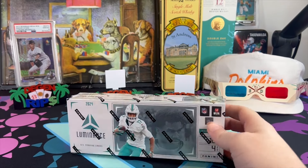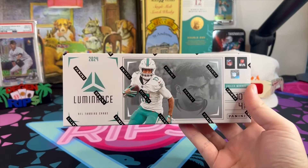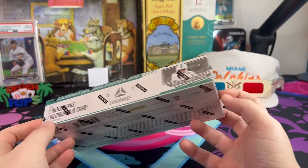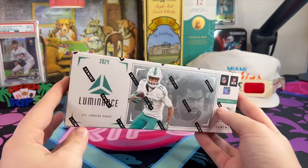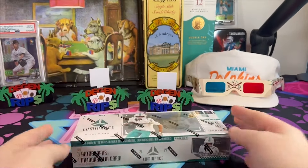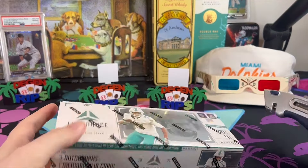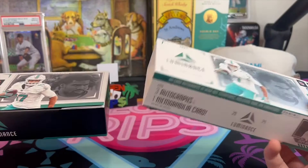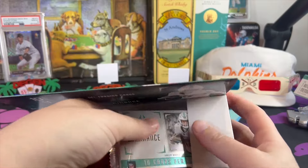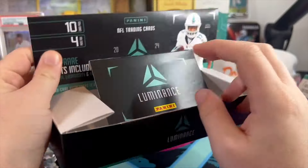What is going on everybody, we've got a big hobby release here today — Luminance Football! Another chance for me to get a crack at these new rookies. Some really good ones: I'm liking Brian Thomas, Jaden Daniels — I don't know if he has base cards in this — Marvin Harrison Jr. a lot. I'm also really liking Michael Pennix because I'm not very impressed with Kirk Cousins. I think we'll get to see Pennix this season, so let's give this a shot.